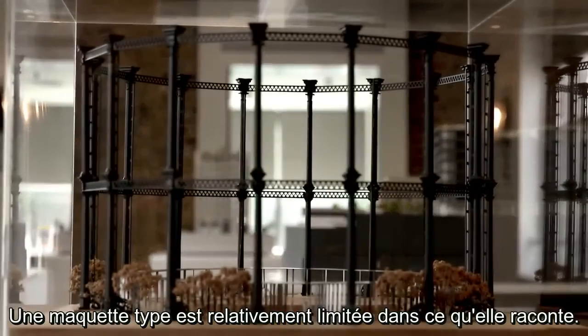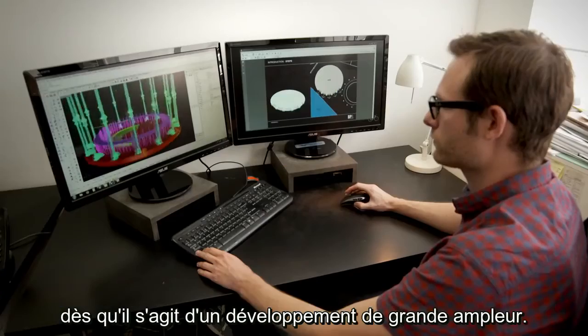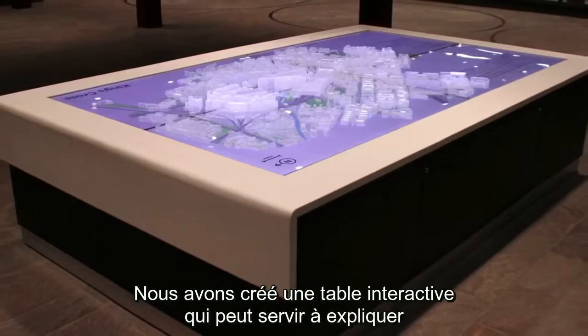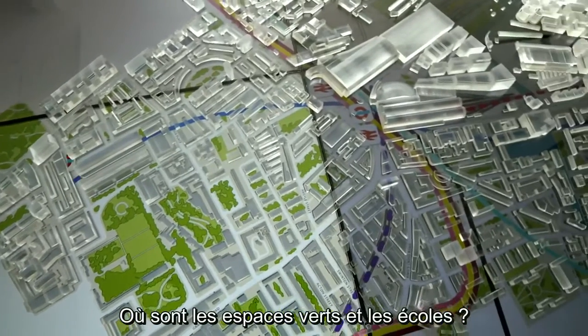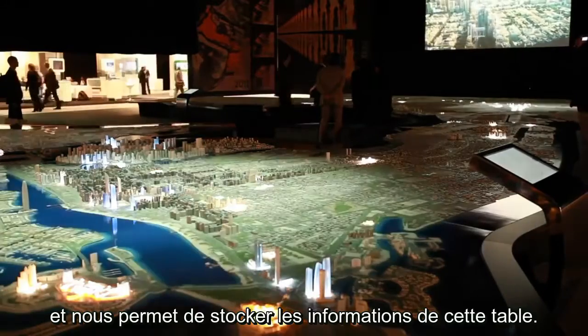The standard model only says so much. You need to tell a bigger story when you're talking about large-scale development. We created an interactive table that could be used to explain large-scale developments in more detail — how will transportation networks work, where are the local parks, where are the schools? Dropbox for Business is the central hub for us to store information for the table.